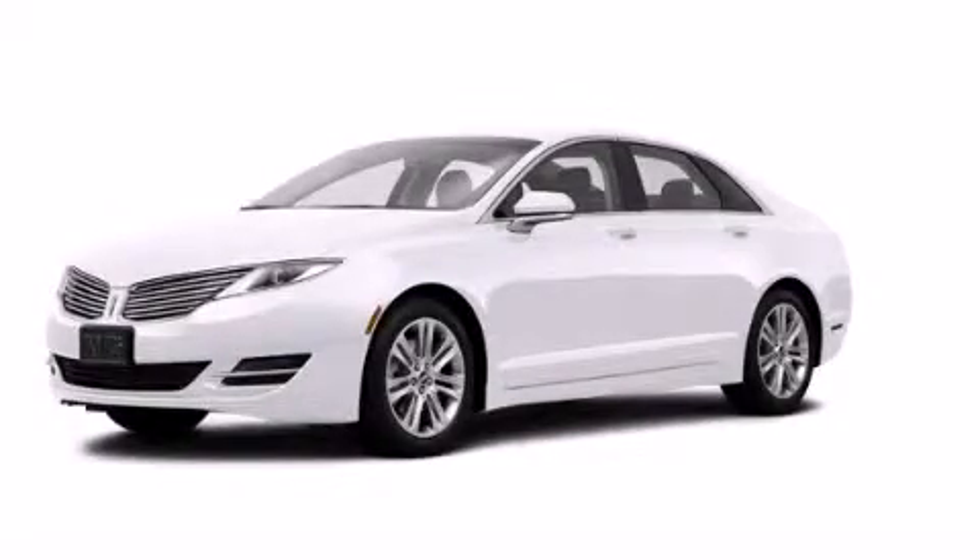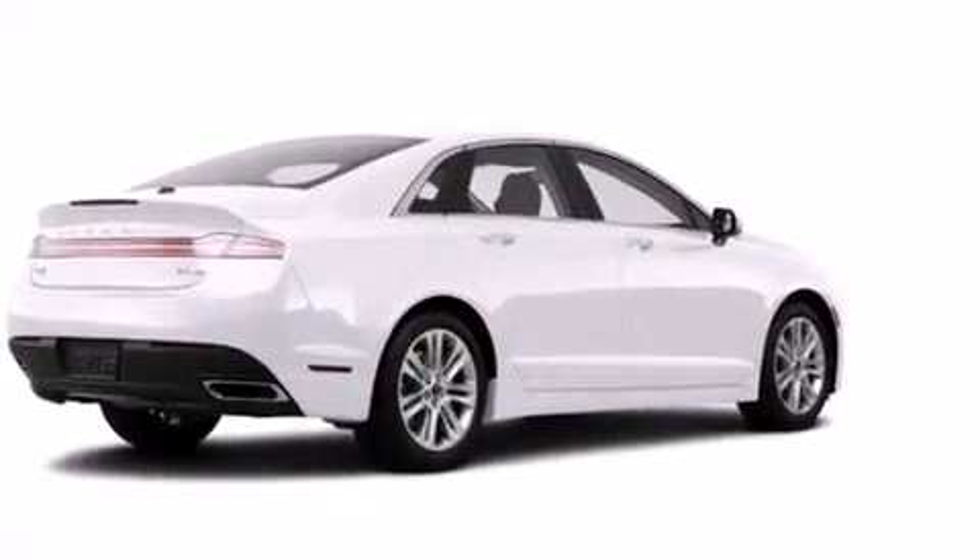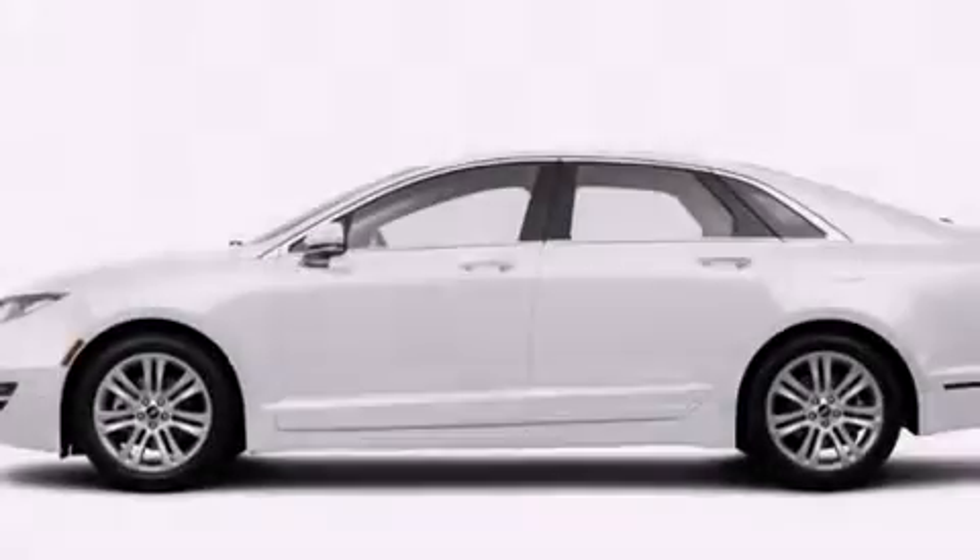This is a brand new 2014 Lincoln MKZ, with a great fit and finish. It has a 2.0-liter four-cylinder engine and an automatic transmission.